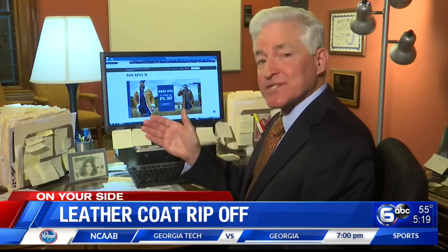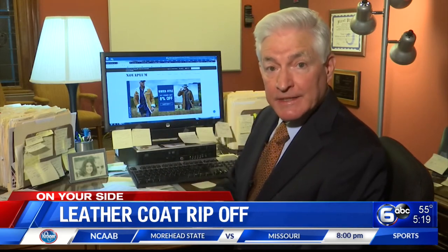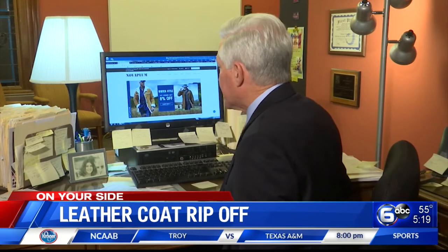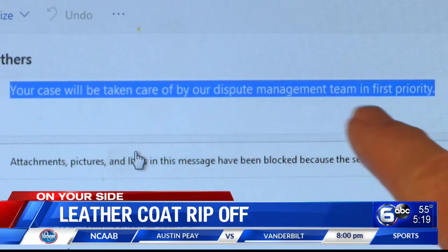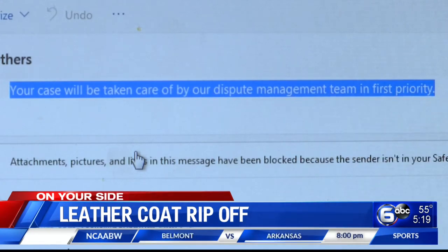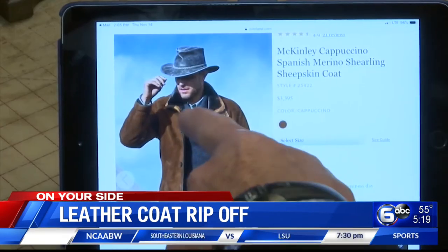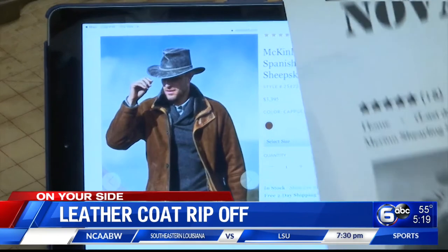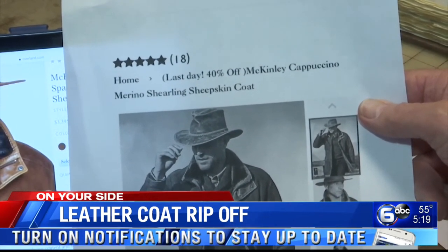We also asked them why the pictures on their website look exactly like the pictures on Overland's website. There is no business address for Nova Plum, nor is there any way to contact them by phone, so we sent them an email five days ago. Their response? 'Your case will be taken care of by our dispute management team.' We haven't heard back since.